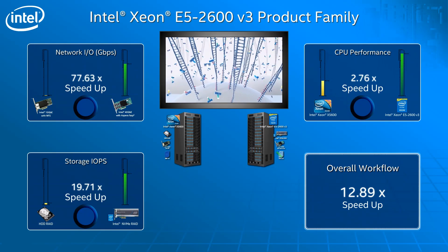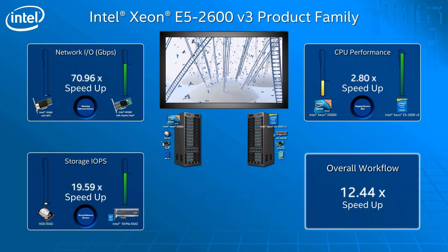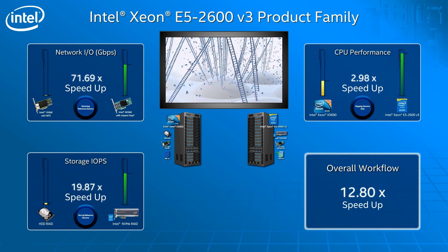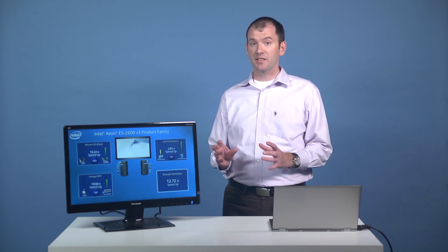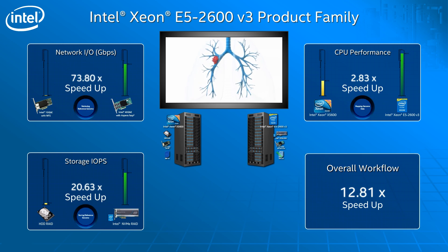Our new non-volatile memory solid state drives provide a 20x increase in throughput over traditional hard disk drives. Once the reference dataset has been pulled, we can look at the CPU performance. CLC Genomics Workbench is an application for analyzing and visualizing next-gen sequencing data, including cutting-edge algorithms optimized for Intel processors. Just by upgrading your platform processor, we are seeing almost 3x performance improvement.